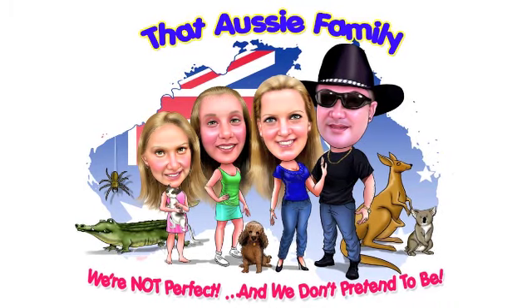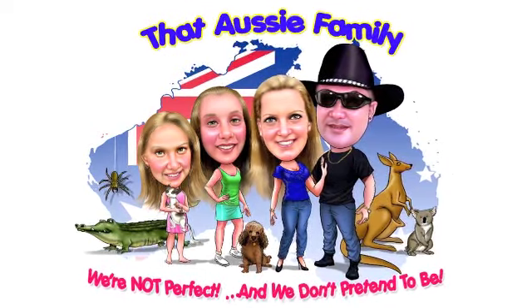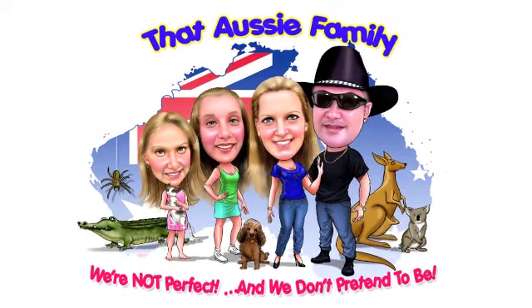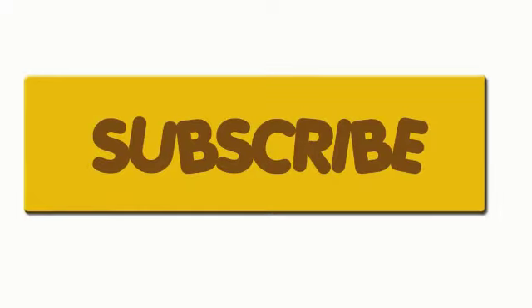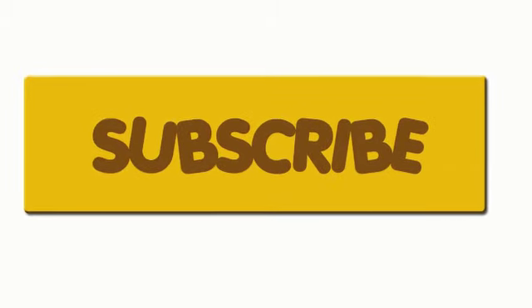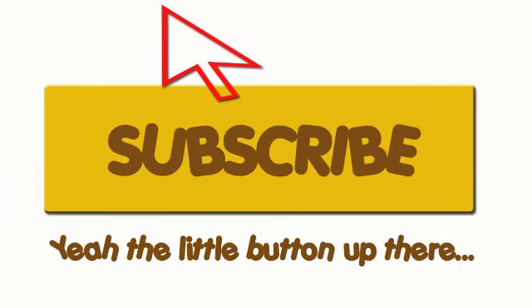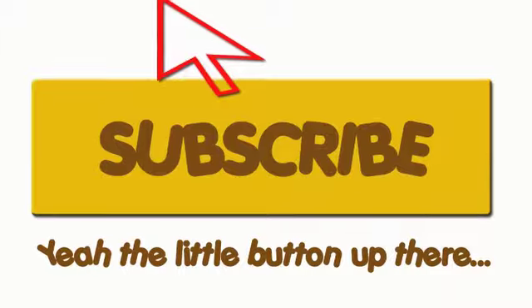Darren and Katie, Alicia and Chloe, they live up there in Queensland. That Aussie family — they're very very likable, very very lovable. Won't you come and join them? That Aussie family.